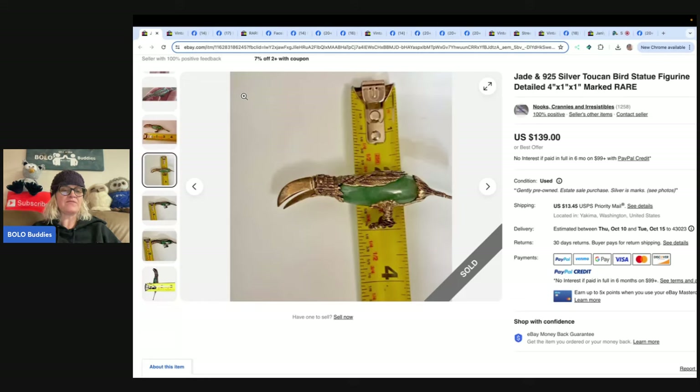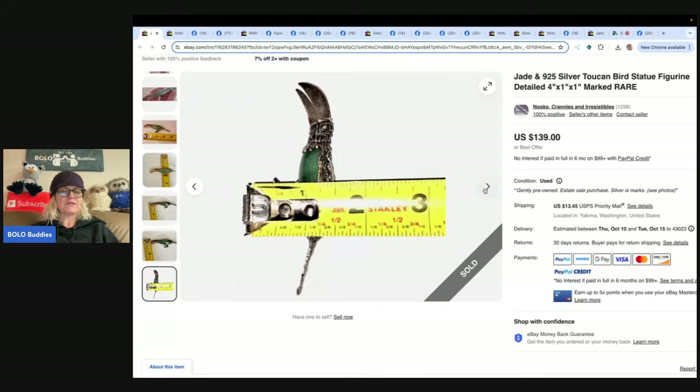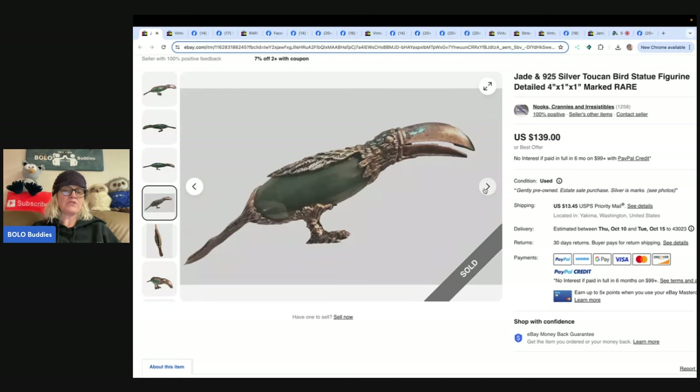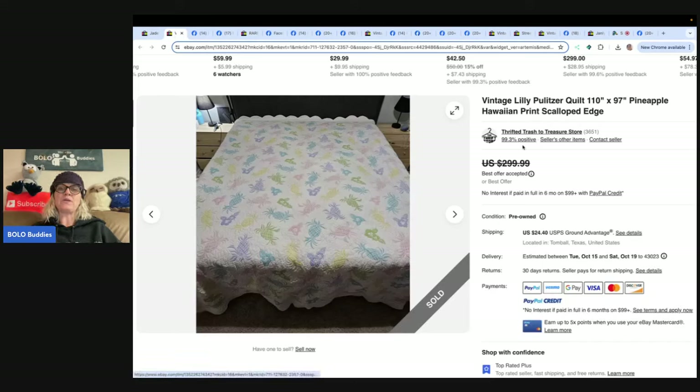This one: she purchased at the Salvation Army for seven dollars, had no idea what to list it for — very hard to find a comp. She took it to a jeweler to confirm real jade stone and silver markings were authentic. She reached out to a Facebook group for advice. Auction was recommended. She listed high on auction first but got no interest, slowly lowered the price, then changed it to a Buy It Now at $139. It took a month to sell for full listing price, and she's very happy with the hundred-dollar-plus profit.